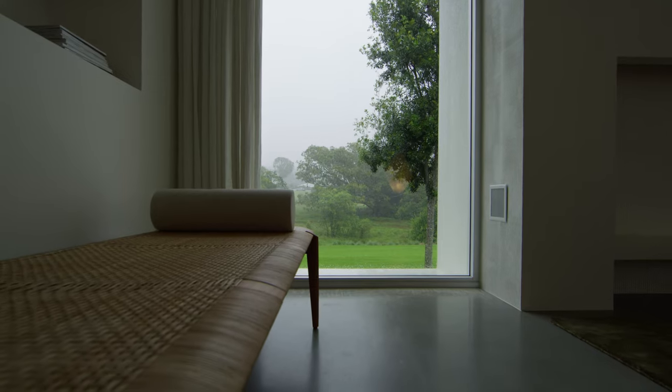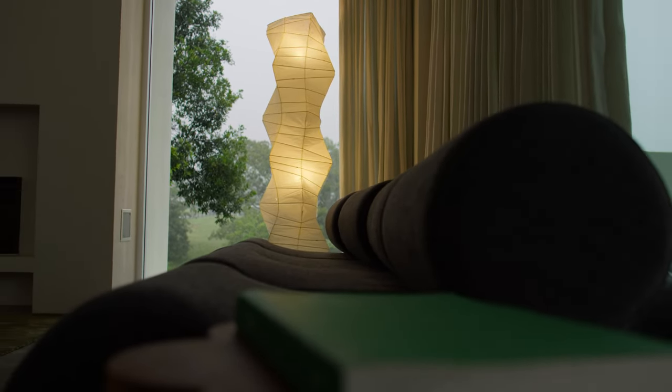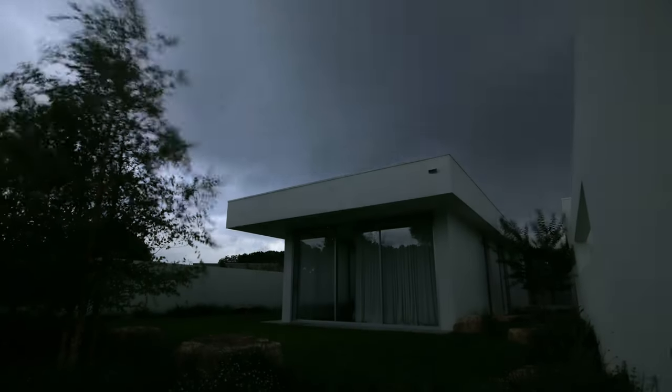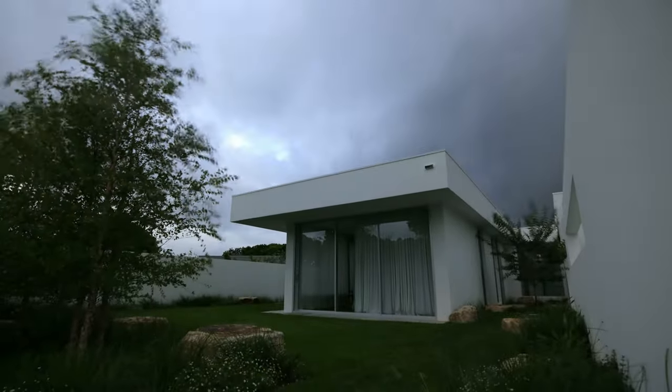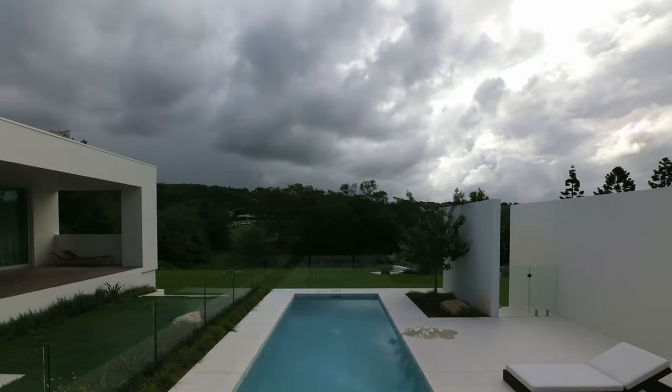we can be indoors, we can have the fire on in winter and really nestle in and just watch that storm roll past. I feel like we've managed to create an indoor-outdoor space for all weather occasions.